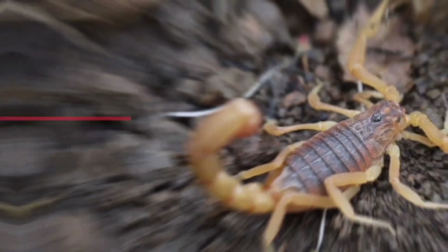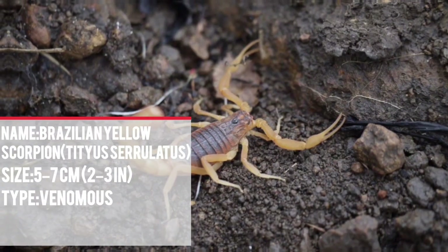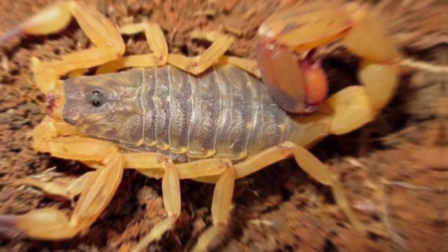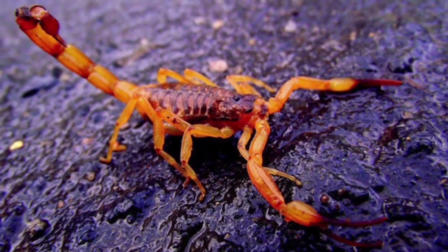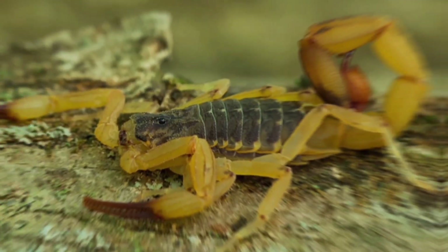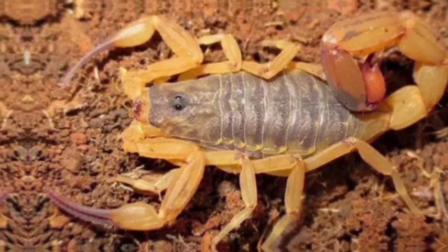Number 7: The Brazilian yellow scorpion, also known as Titius serulatus, is considered the most dangerous scorpion in all of South America. Native to Brazil, these scorpions love warm, humid places. As the name suggests, they have light yellow legs and a yellowish-brown body. They are nocturnal hunters, waiting in the shadows for unsuspecting prey, mostly insects like cockroaches. They grab their prey with their pincers and deliver a venomous sting with their tail stinger. Their venom is highly toxic and can cause serious health problems in humans, especially young children.